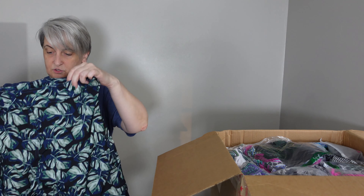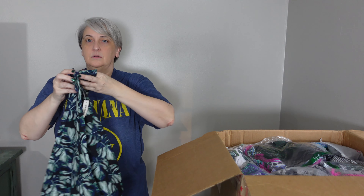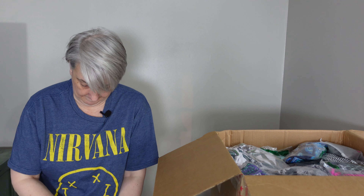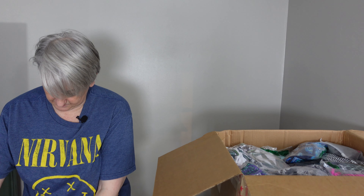Okay, this is swimming trunks. Let's see if there's a size on here. It says Good Threads, size 32. No name brand stuff — like I said, these are Amazon pulls.